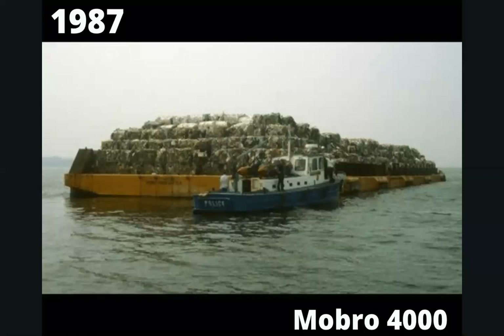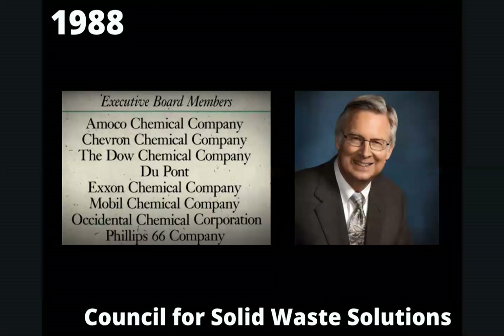The incident called attention to our trash problem and damaged plastic's public image. As a result, cities began banning plastic, and in response, major oil and petrochemical companies that make plastic, such as DuPont, Chevron, and Exxon, funded a small plastic recycling pilot program in Minnesota. The industry leveraged the program in the media to get the public to believe they had listened and were trying to solve the problem. But Ronald Leesmer, who helped orchestrate the publicity stunt, later exposed the plastic industry's deception, and to this day, the problem has not been solved.